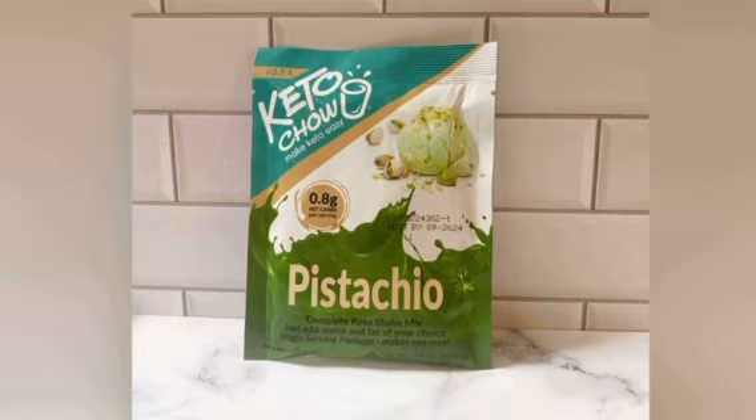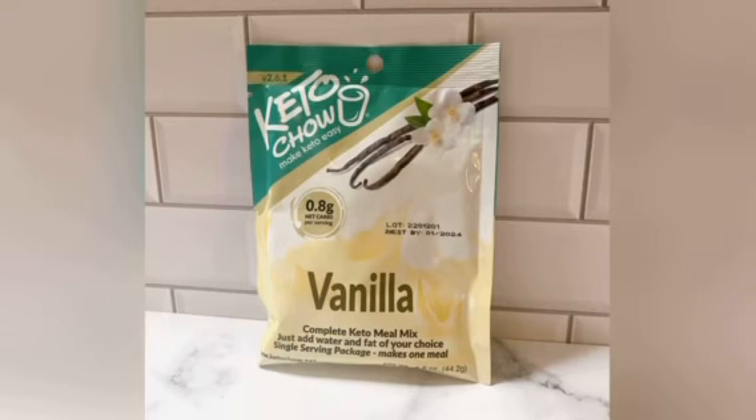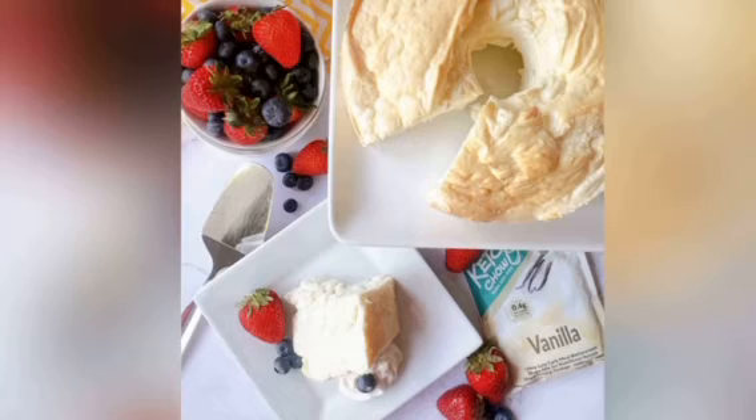Pistachio — this is another one I actually have not tried because my friend's son takes it from me every time it shows up at my house. So this one's mine, I'm going to eat this one. Next up are two vanillas and I like to make this into cake — I make an angel food cake, a keto friendly angel food cake with the vanilla Keto Chow and it is delicious. I'll add the link below so you can check it out if you're interested.